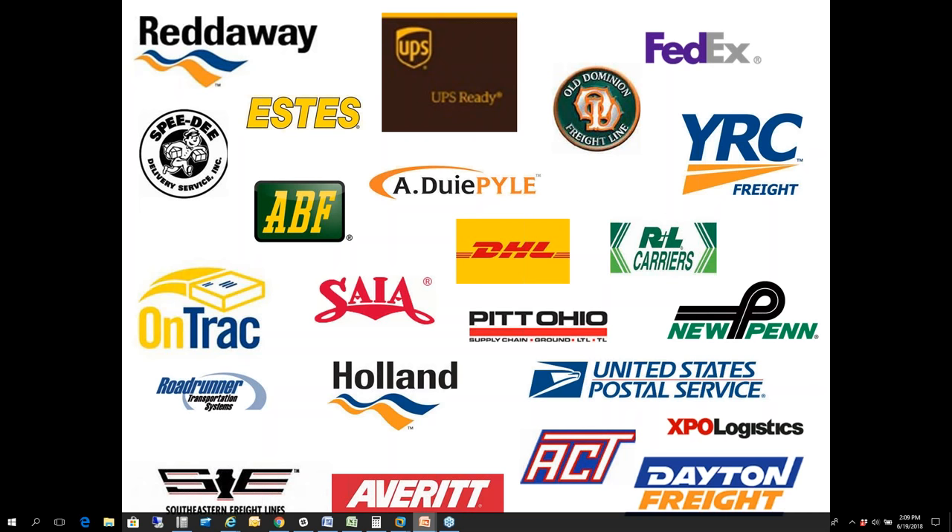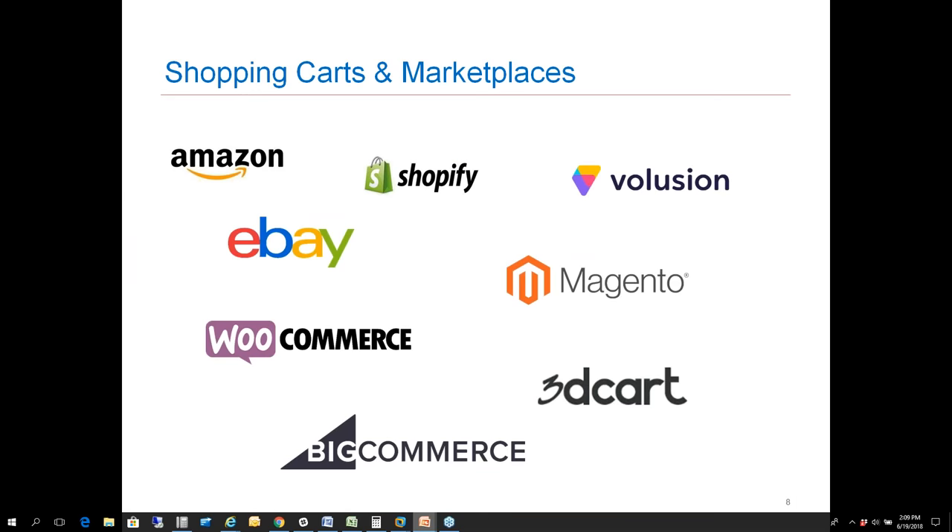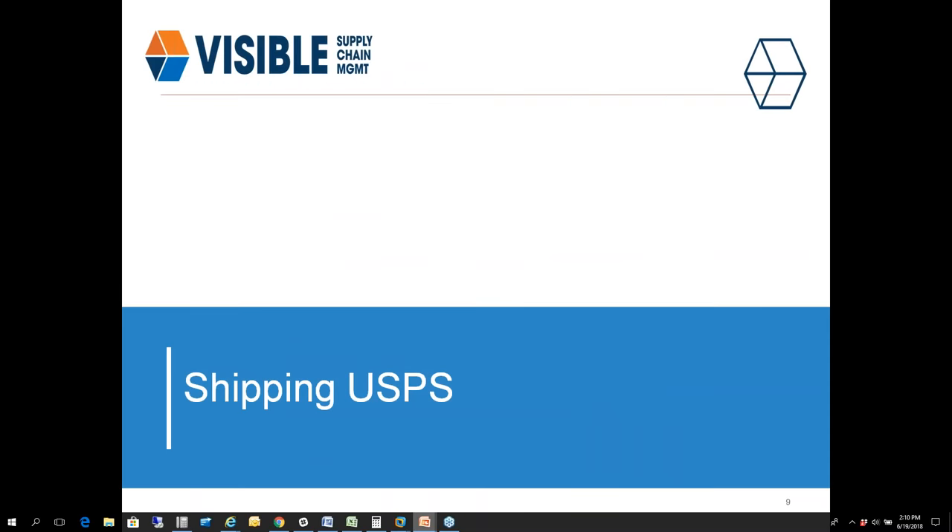The only disadvantage of the manual BOL is we won't be able to show you rates in Starship because we won't have a direct API connection to that carrier. We also have a list of different shopping carts available for Starship users — if any of these carts are being utilized in your environment, let us know and we can talk further about how the e-commerce extension can help automate that process, getting tracking and fulfilling orders on the back end.